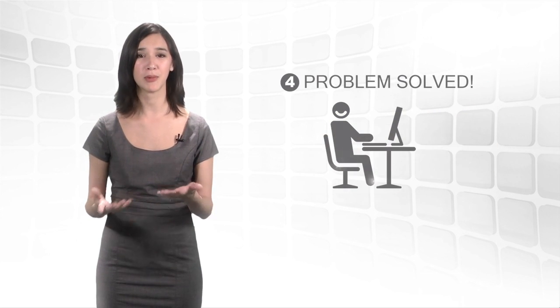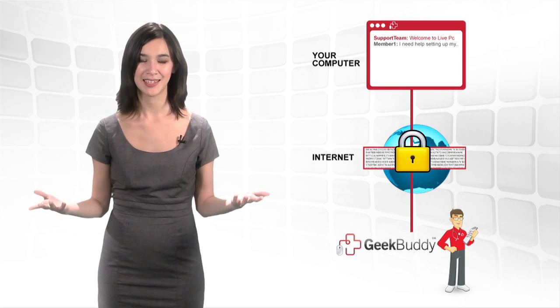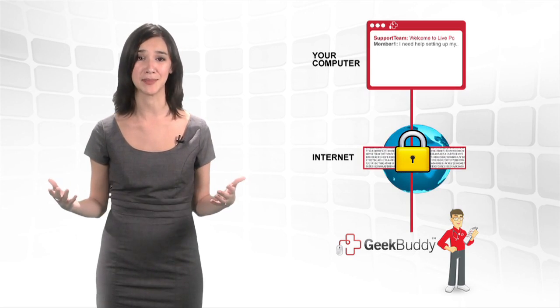Each support session is assured to be private and secure, with remote connections encrypted the same way online banking is protected. GeekBuddy sessions have safeguards in place to ensure your data and privacy are protected at all times.